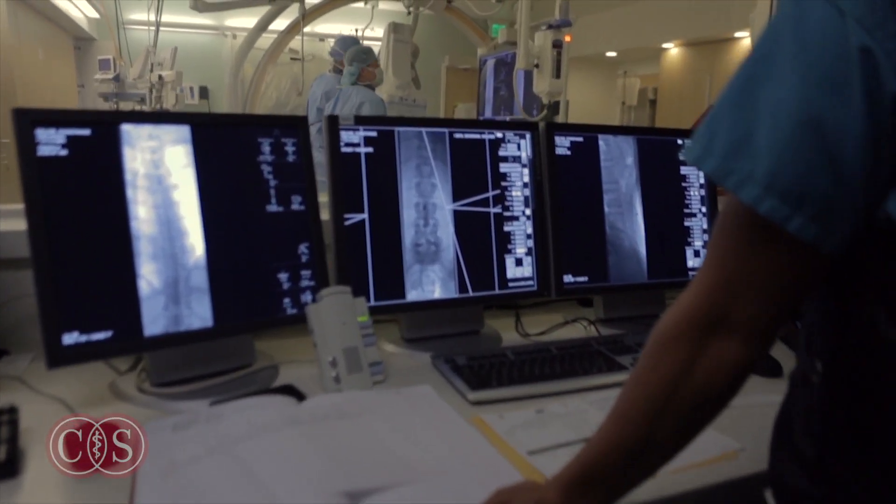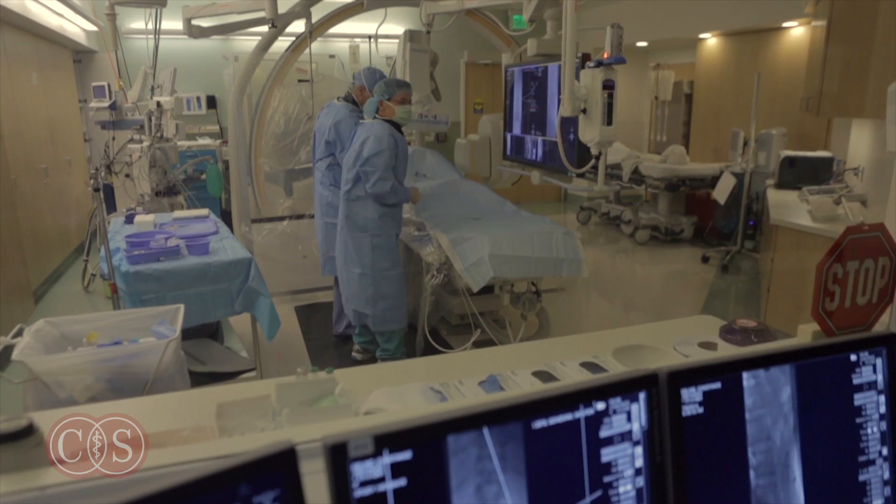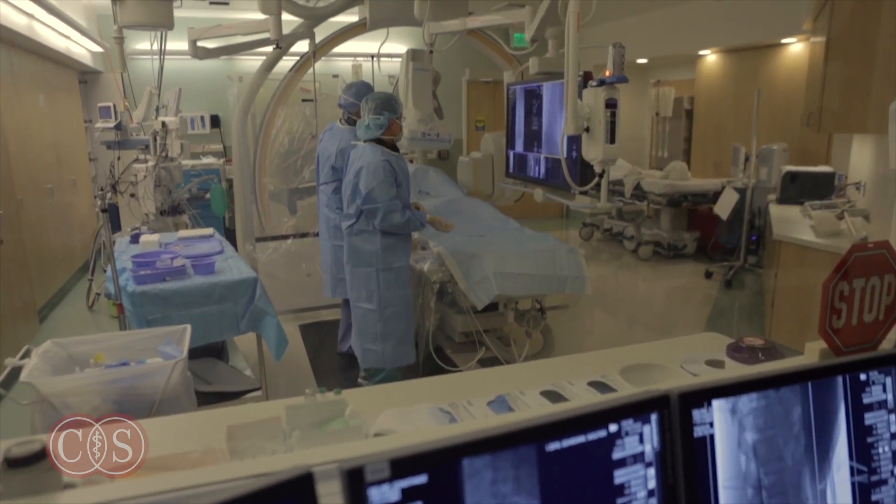An excellent option for patients with a spinal fluid leak is what's called an epidural blood patch. The blood patch is really the most widely used and most well-known treatment for these leaks. Basically what it involves is taking some of the patient's own blood and injecting it, not within the spinal fluid, but superficial to the dura in what we call the epidural space.